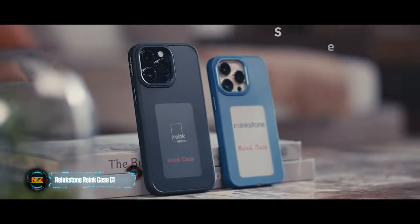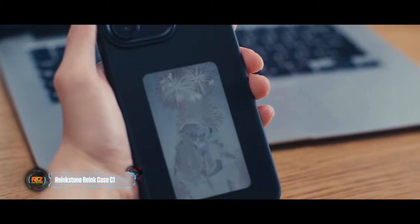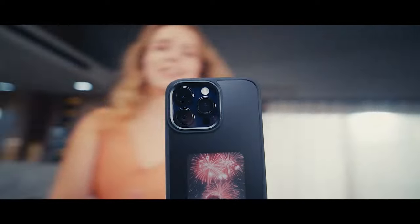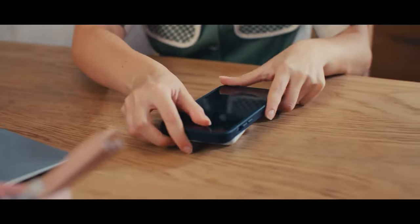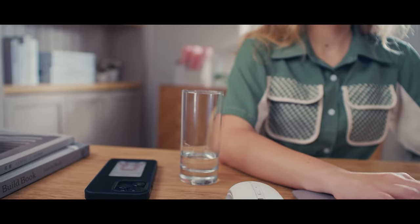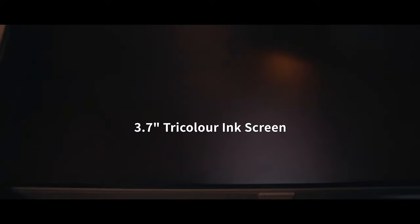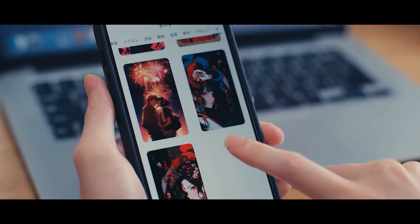Guess who came up with the idea of putting an e-ink screen on a smartphone case? Yes, they are Japanese. These cases feature a first-of-its-kind four-color ink display. Plus, you don't have to worry about charging separately — they run on NFC technology for both power and data. You can buy one of these cases for $79.